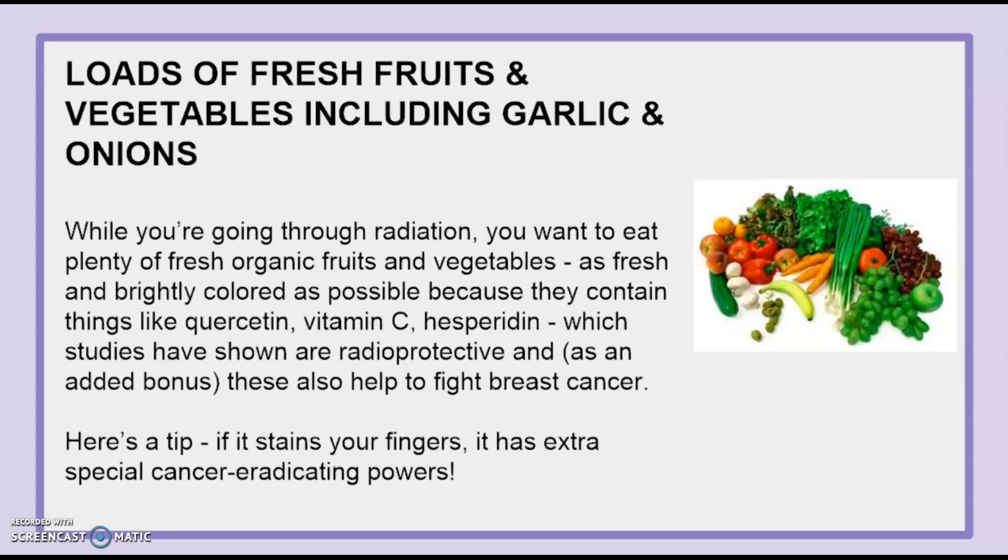Also, loads of fresh fruits and vegetables including garlic and onions. While you are going through radiation, you want to eat plenty of fresh organic fruits and vegetables — as fresh and brightly colored as possible — because they contain things like quercetin, vitamin C, and hesperidin, which studies have shown are radioprotective and, as an added bonus, also help to fight breast cancer. Here's a tip: if it stains your fingers, it has extra special cancer-eradicating powers.